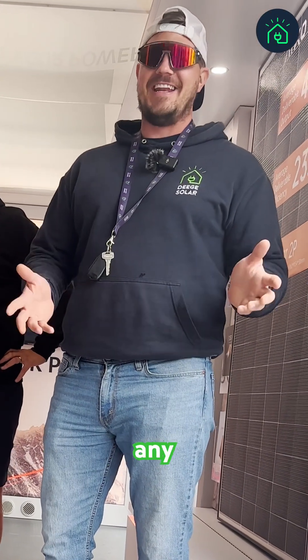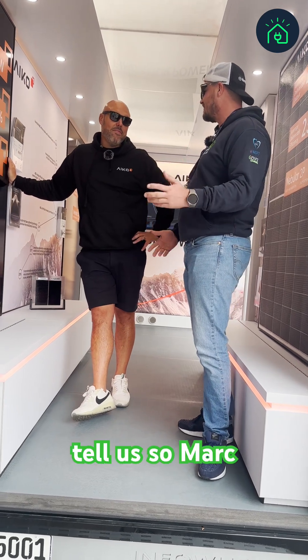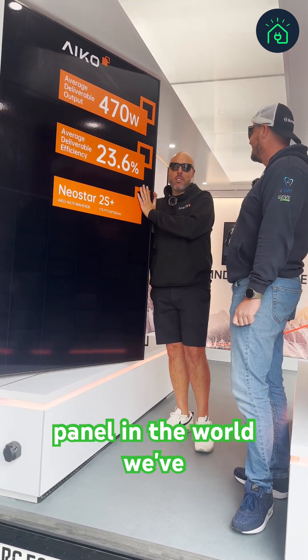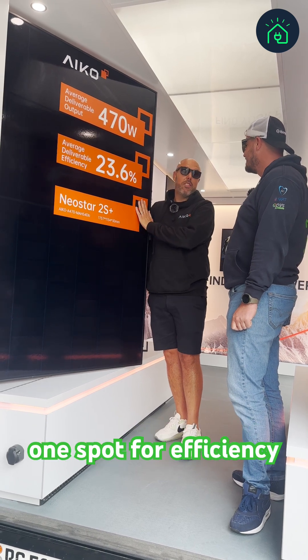So are IKO panels any good? Today we are here with Mark at IKO to tell us. So Mark, any good? Fantastic, yeah. These are the number one efficient panel in the world. We've been number one for efficiency since we hit the market — now 26 months we've been at the number one spot for efficiency.